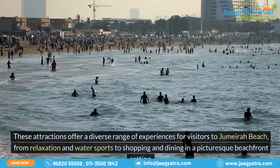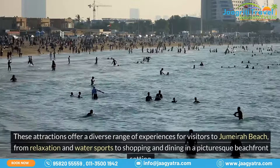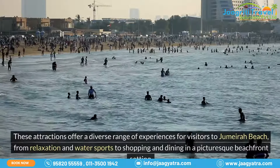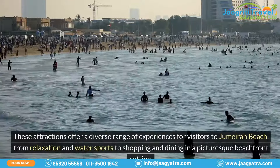These attractions offer a diverse range of experiences for visitors to Jumeirah Beach, from relaxation and water sports to shopping and dining in a picturesque beachfront setting.